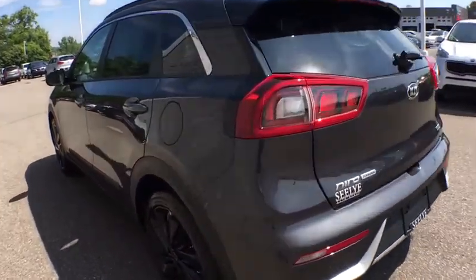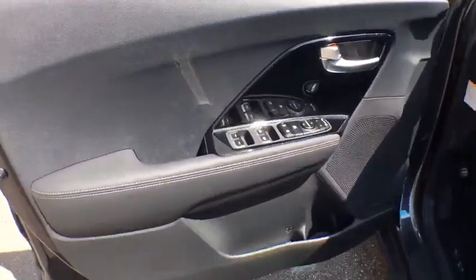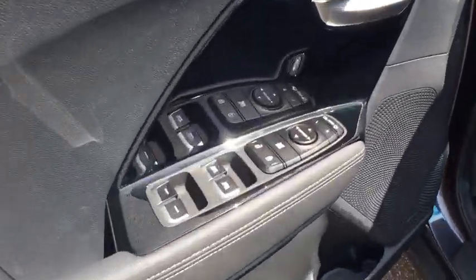Here are some of this vehicle's great options: traction control, heated seats, leather wrapped steering wheel, dual airbags, alloy wheels, power steering, four-wheel disc brakes, fog lights, electronic stability control.